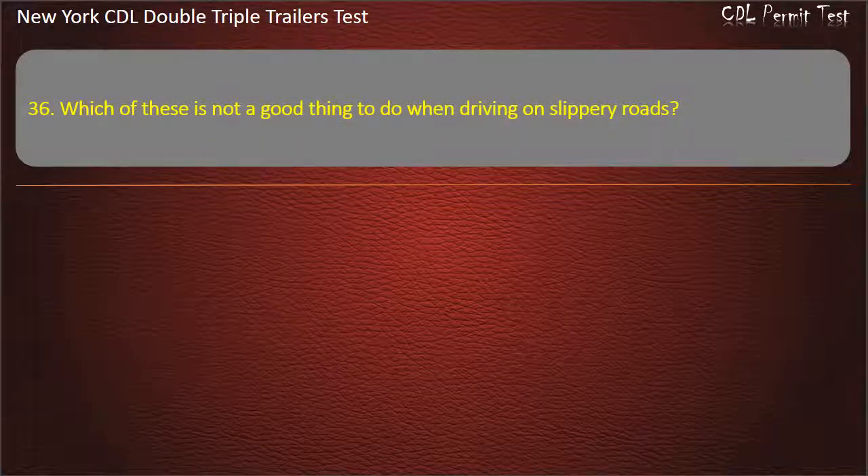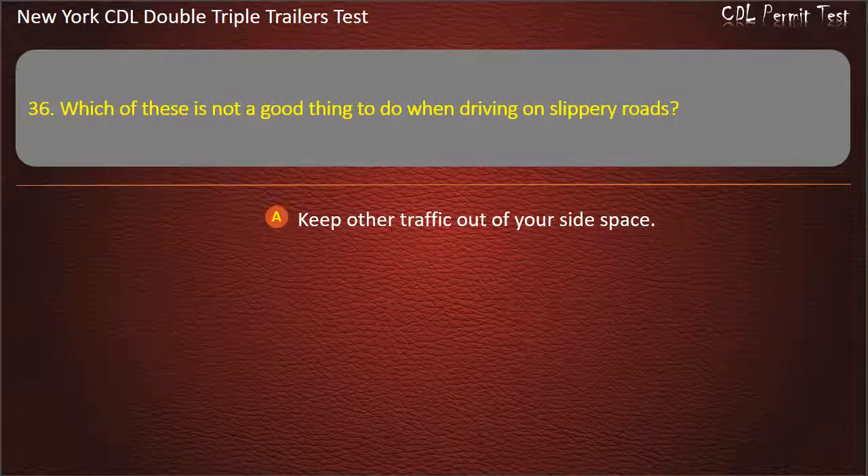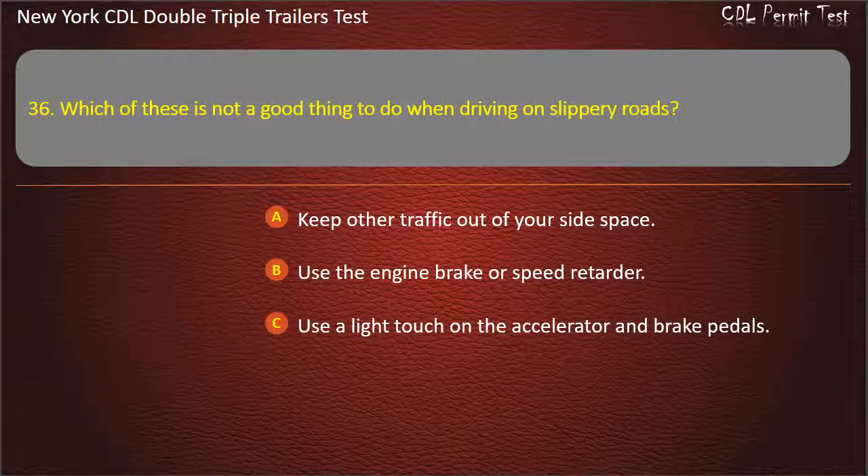Question 36: Which of these is not a good thing to do when driving on slippery roads? Keep other traffic out of your side space. Use the engine brake or speed retarder. Use a light touch on the accelerator and brake pedals. Answer: Use the engine brake or speed retarder.